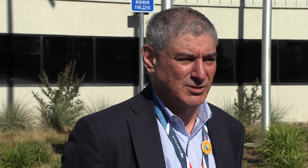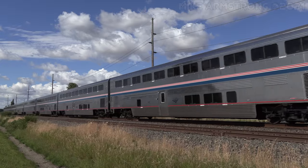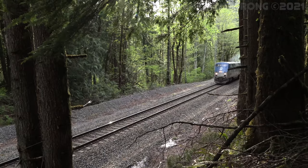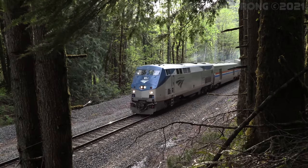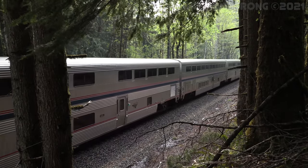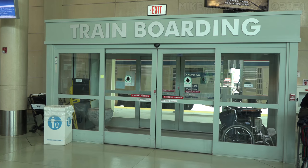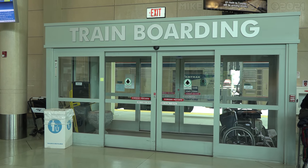The ALC42s are important to Amtrak because, as we look at refreshing and revitalizing the fleet, they become an important part of our diesel locomotive alternative, which really handles the long-distance as well as some of our state services' lines. I think it will improve the passenger experience in two ways: first, passengers will get a good appreciation of their environmental footprint in terms of sustainability, and secondly, they will provide reliable service across the system.